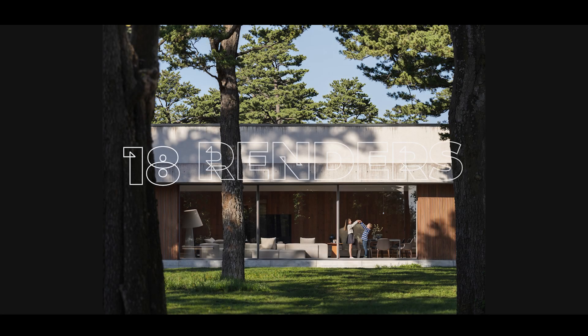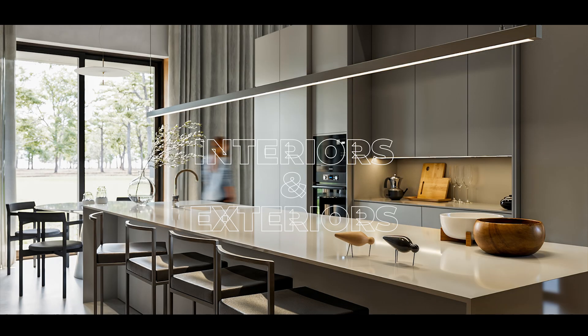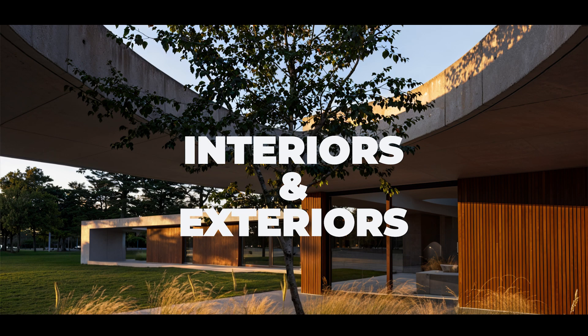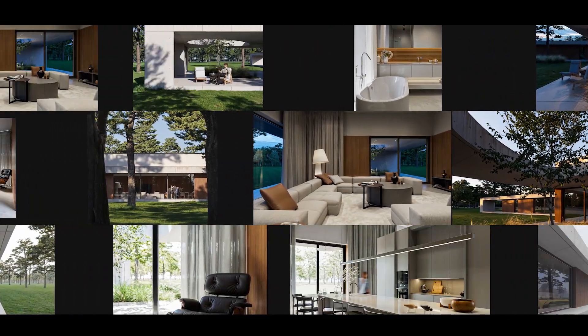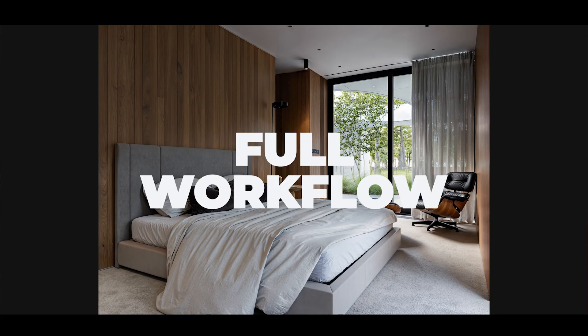By the end you'll create 18 complete renders — interiors and exteriors — all part of one cohesive architectural project. A real portfolio piece that reflects your full workflow and creative process.